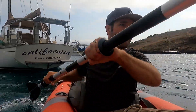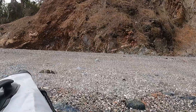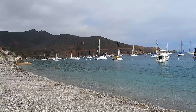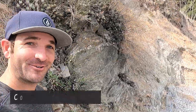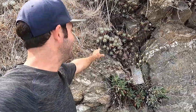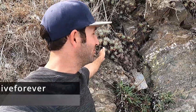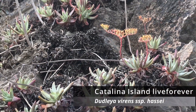Here we are at the sea bluff, or coastal island bluff habitat, and right away we found our target species. Right here is one of my favorite genera: Dudleya, also known as the liveforevers. This particular one is the Catalina Island live forever, also known as Dudleya virens subspecies Hassei.